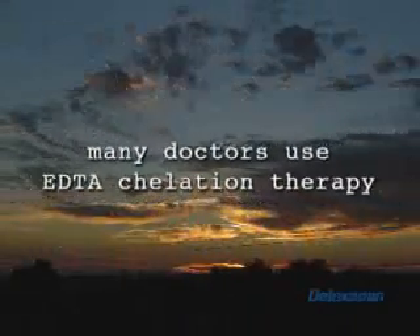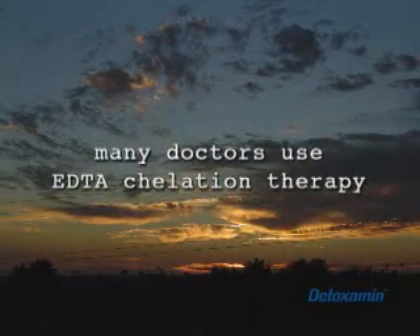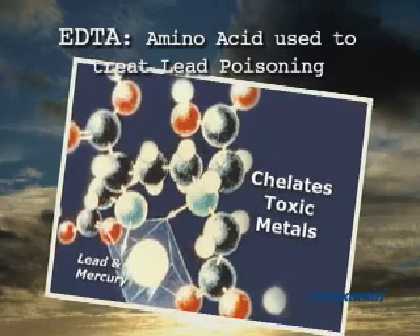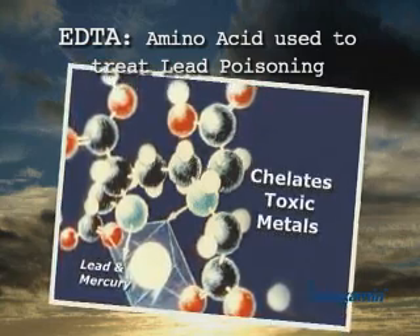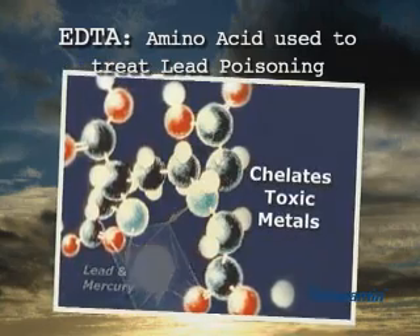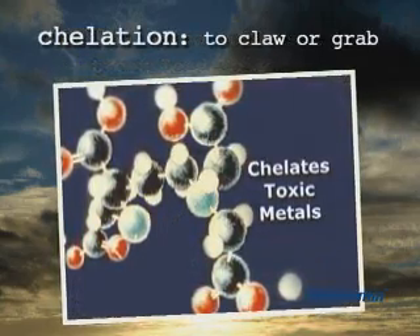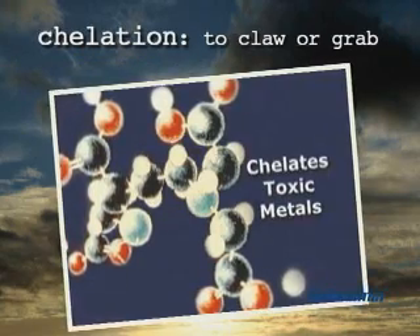This is why, to deal with this problem, many forward-thinking doctors are using something called EDTA chelation therapy. EDTA is an amino acid. It's been used for years and approved by the FDA to treat lead poisoning. And chelation means to claw or to grab on to.